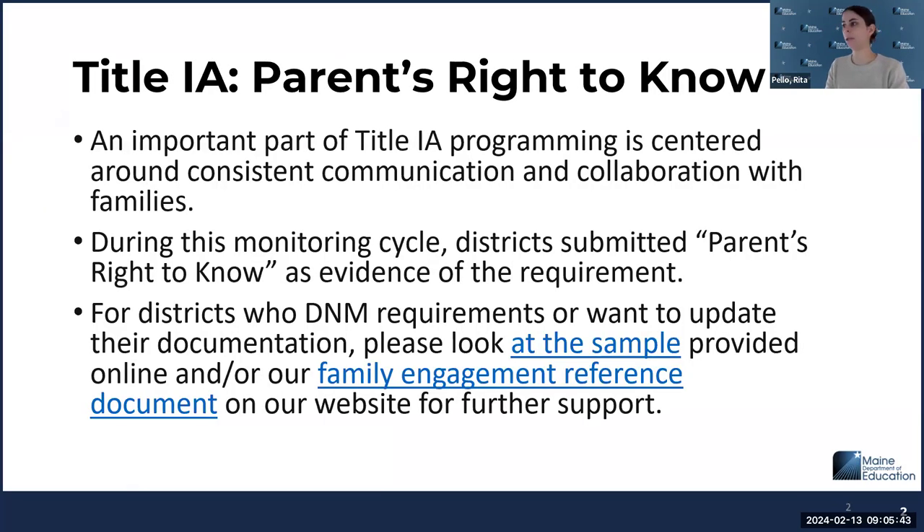The really big finding I want to call out is that for those who were monitored, the big one for winter was the parent's right to know for Title I. From my experience as a Title I coordinator, a lot of what we monitor is the family engagement piece. Hugely important in Title I to be consistent with communication and collaboration with families. The parent's right to know is specific in statute to teacher qualifications, as well as policies and procedures with local and state assessments.